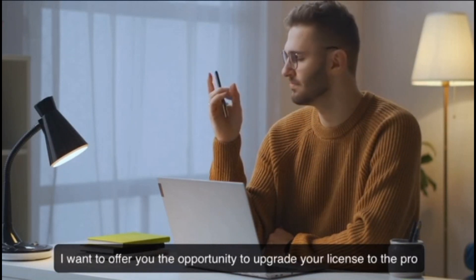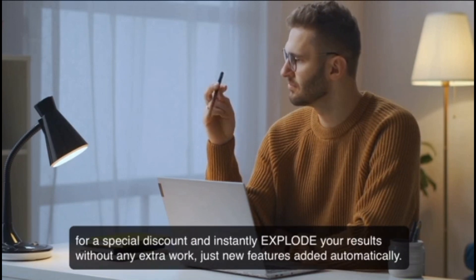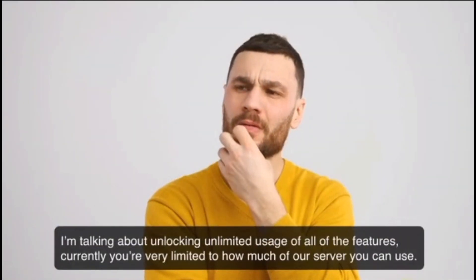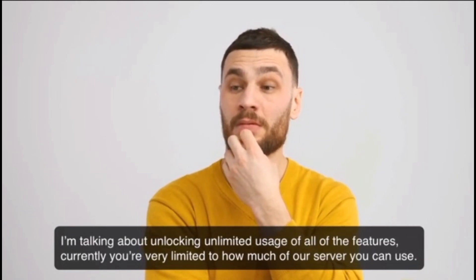I want to offer you the opportunity to upgrade your license to the Pro for a special discount and instantly explode your results without any extra work — just new features added automatically. I'm talking about unlocking unlimited usage of all the features.